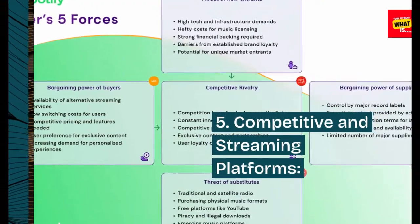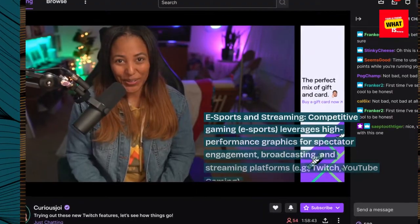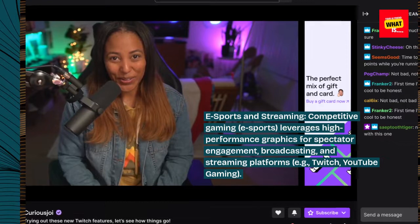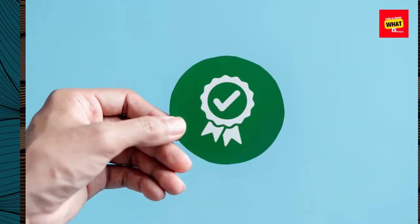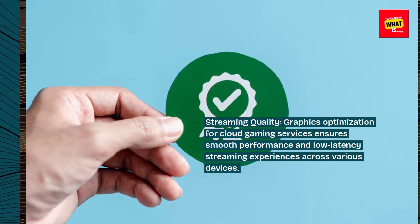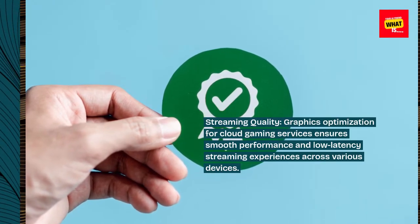Competitive and streaming platforms. E-sports and streaming: competitive gaming and e-sports leverage high-performance graphics for spectator engagement, broadcasting, and streaming platforms such as Twitch and YouTube Gaming. Streaming quality: graphics optimization for cloud gaming services ensures smooth performance and low-latency streaming experiences across various devices.